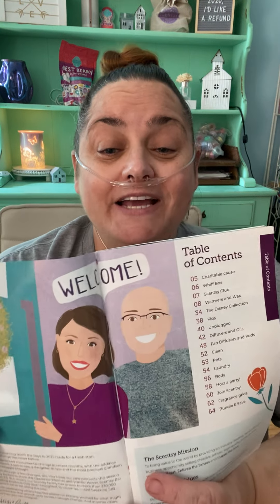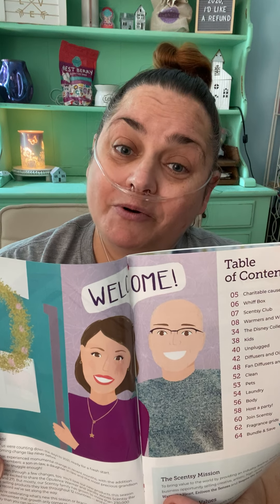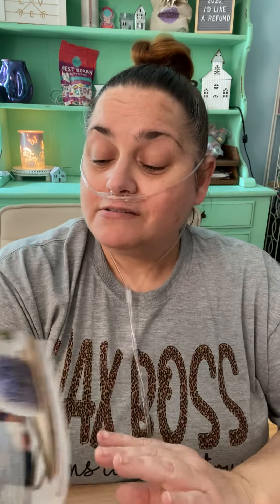On the first page we have Heidi and Orville, who are our CEOs, and they're absolutely adorable. We have the table of contents. Then it talks about We Are Scentsy, and over here is our charity warmer — $9.50 from each purchase of this warmer goes to charity. It's called Simply Blessed, and it's really pretty.